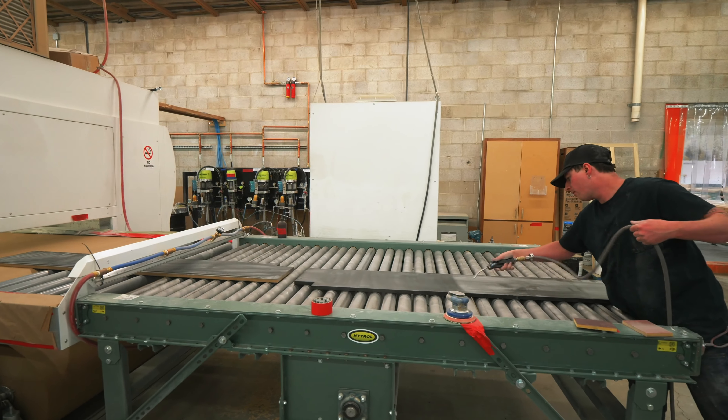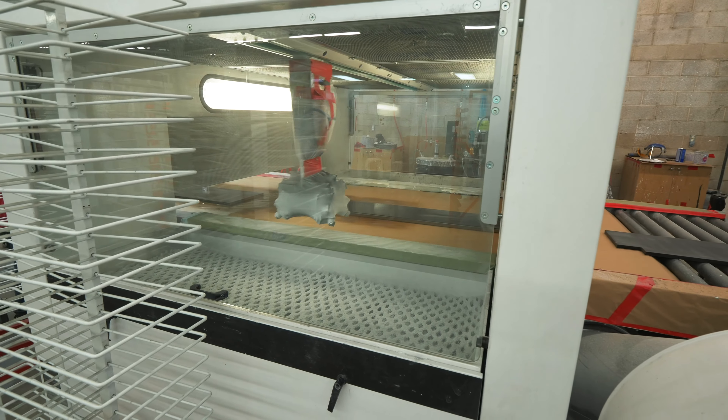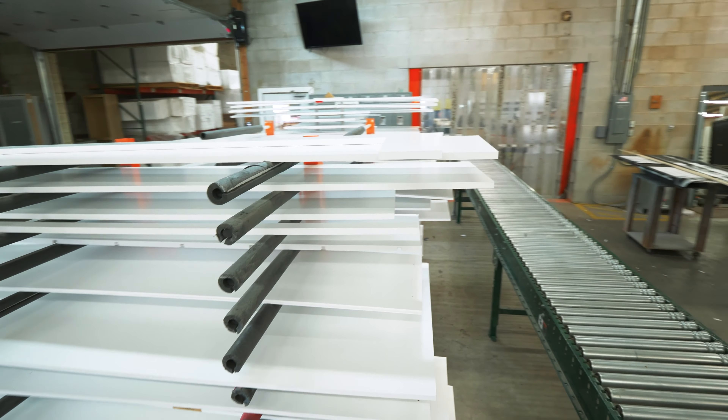Then they start keeping up with sales and the bottleneck starts happening in sales, so we have to up our investment there. A lot of that is attributed to the automation we have here at the shop. Both here and in Kentucky we're able to produce a crazy amount of doors, and we're fortunate to be able to do that to help our customers achieve what we're trying to help them get.